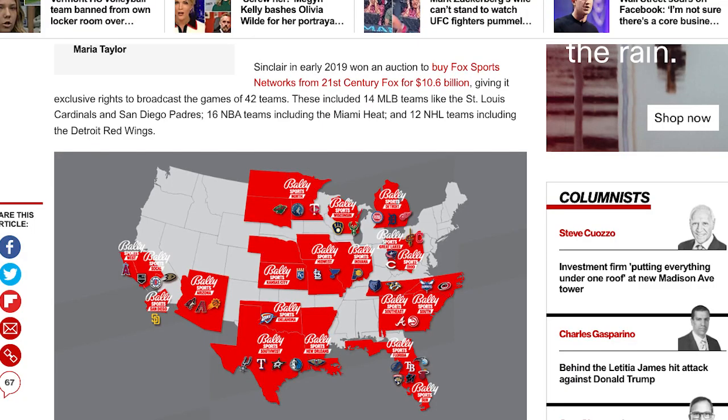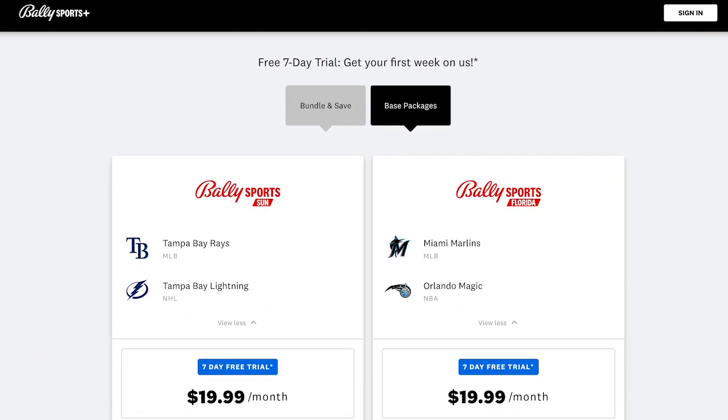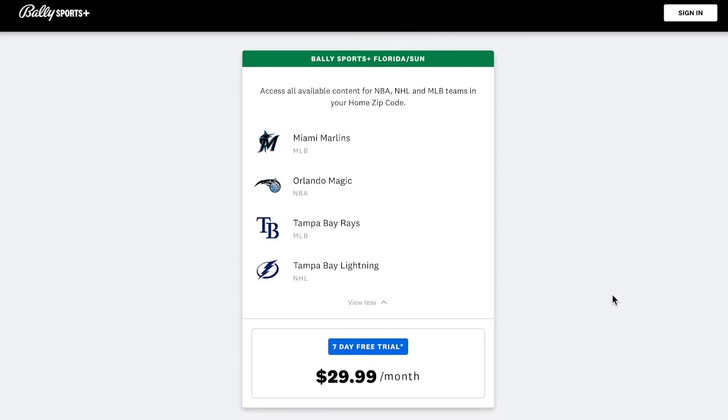But for now, if you live in a region where Bally broadcasts your team's games, you can use the app to watch one of the 16 NBA teams that Bally was able to gain rights to. Bally Sports Plus costs $19.99 a month or $189.99 a year at time of filming, unless you live in a region that can include two or three different channels. For example, if you live in Tampa Bay, you can subscribe to Bally Sports Florida or Bally Sports Sun for $19.99 a month, or subscribe to both for $29.99 a month.